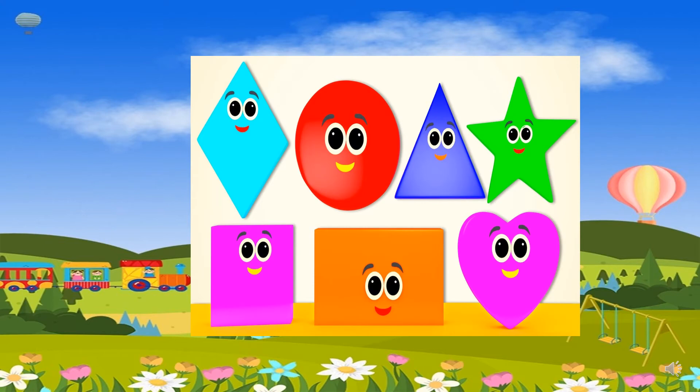Shapes: diamond, circle, triangle, star, square, rectangle, heart.